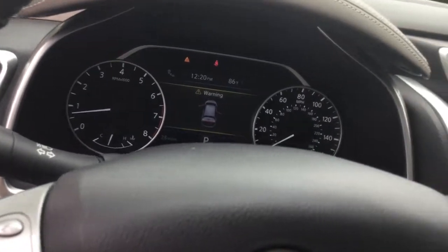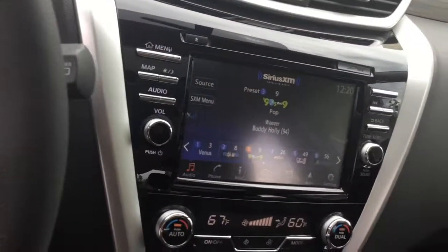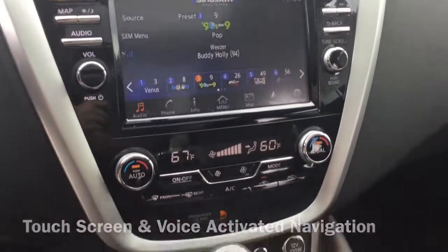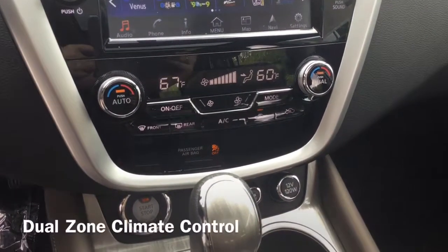You can access music and more with a tap or swipe on the eight-inch color touchscreen monitor, with voice-activated navigation to help you zero in on your destination. There is air conditioning below with dual-zone climate control.